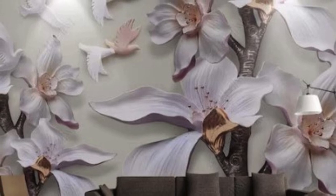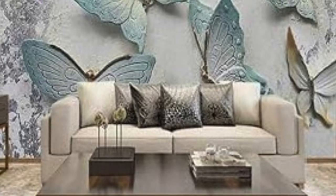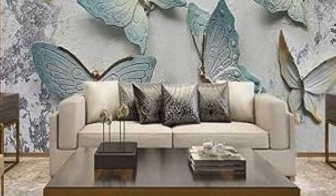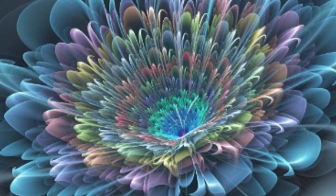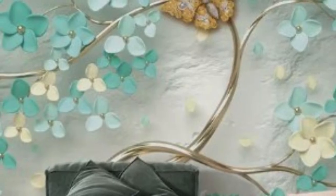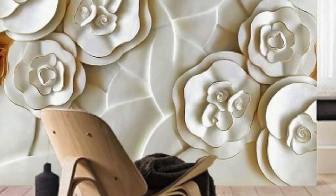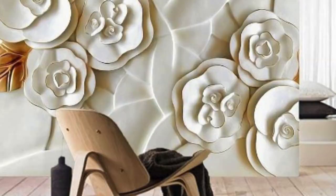The essence of 3D wallpapers lies in their ability to create a multidimensional effect, simulating the presence of three-dimensional objects or scenes on a two-dimensional surface. This revolutionary approach to wall coverings has become a hallmark of modern design, offering an unparalleled opportunity for personalization and self-expression. From abstract geometries to nature-inspired panoramas, the range of 3D wallpaper designs is as diverse as the imagination allows.